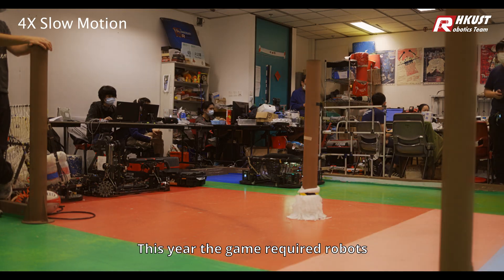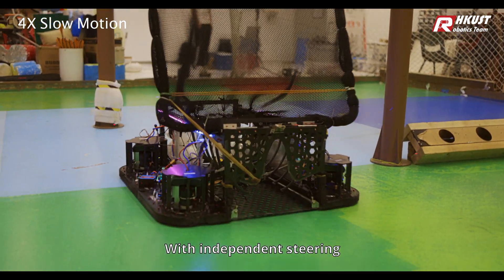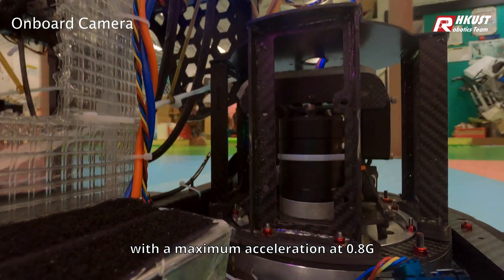This year, the game required robots to travel long distances with great agility. With independent steering, the robot can now run at a maximum of 24 meters per second, with a maximum acceleration of 0.82.